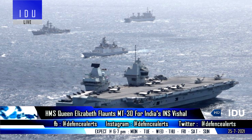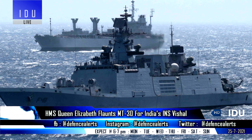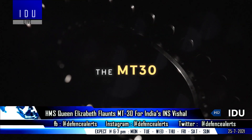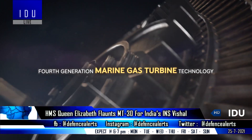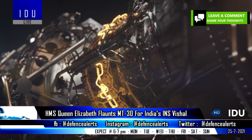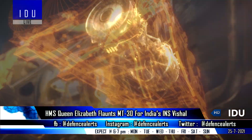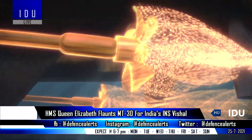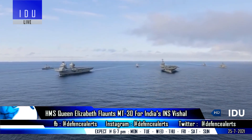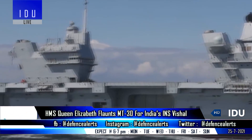At a time when HMS Queen Elizabeth and its strike group is conducting complex maritime exercises with the Indian Navy in the Bay of Bengal, the UK is also persuading the Indian Navy to buy the Rolls-Royce MT-30 next-generation propulsion system for India's second indigenous aircraft carrier. The Indian Navy is looking closely at the propulsion package, and Hindustan Aeronautics and Rolls-Royce had already signed a Memorandum of Understanding to establish packaging, installation, marketing, and service support for Rolls-Royce MT-30 marine engines in India.